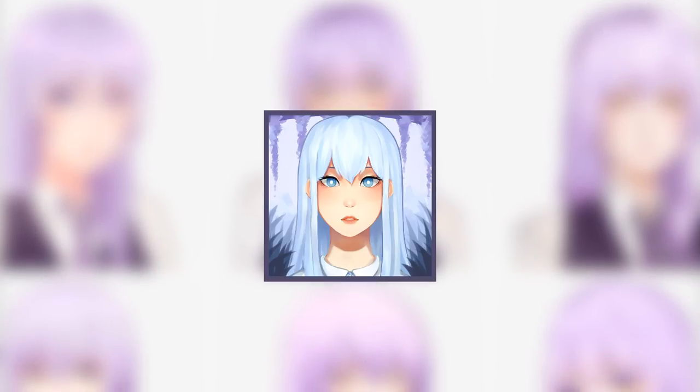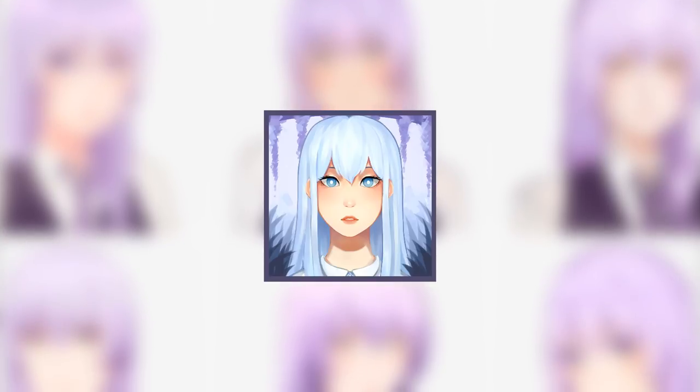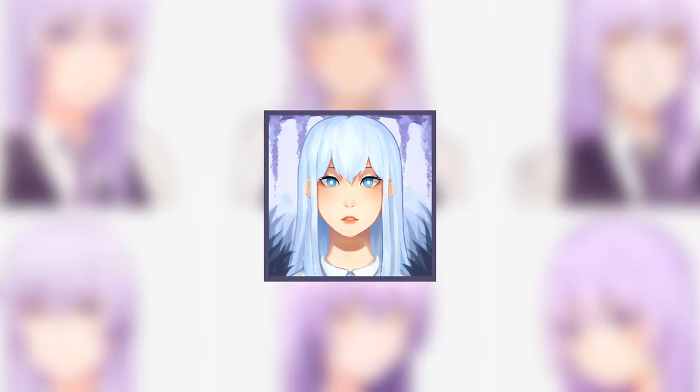Just so you guys know, I did pre-sketch everything in advance, mainly to save time, but also to make the process more streamlined. And having said all of that, let's get started!